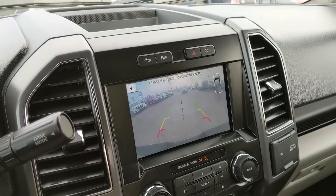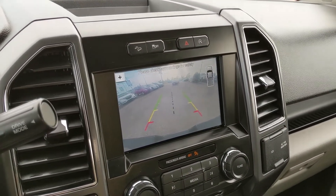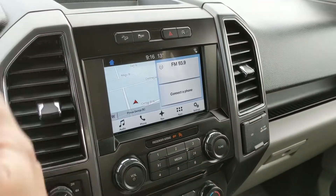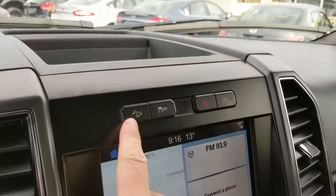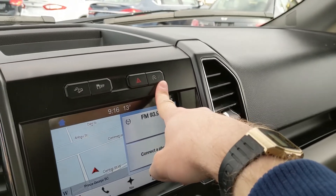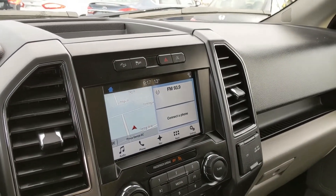Shifting into reverse, you have a backup camera with reverse sensors that will alert you if you're about to hit anything. It also has dynamic hitch views, so you can zoom in on your hitch and have an easier time hooking up a trailer. Above that, you have your hill descent assist, traction control shutoff, hazards, and auto start-stop — so when your vehicle is sitting idle, the engine will shut off to cut down on emissions and save you some fuel.